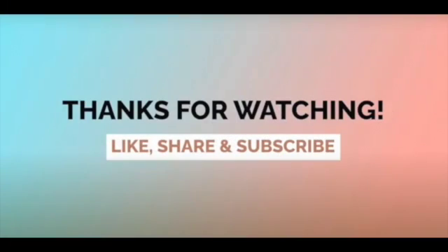If you enjoyed this book and would like your own copy, please check the links in the description box below. Thank you for watching. Please like, share, and subscribe.